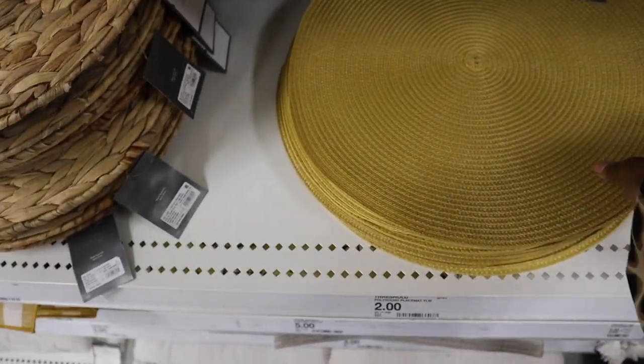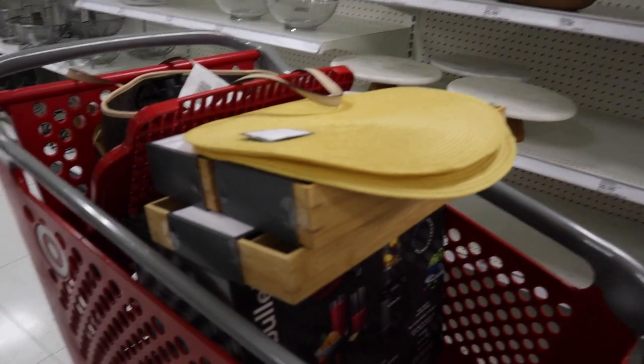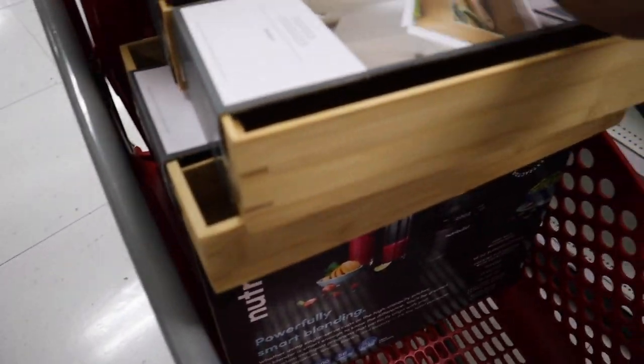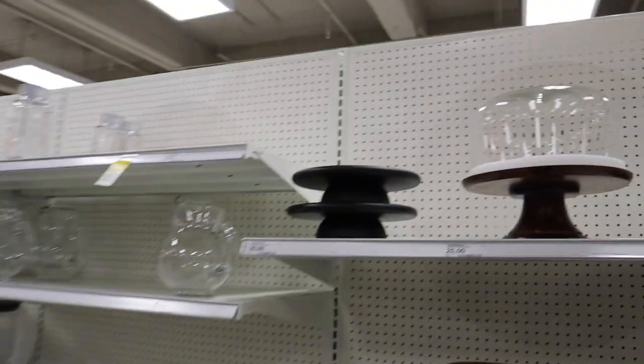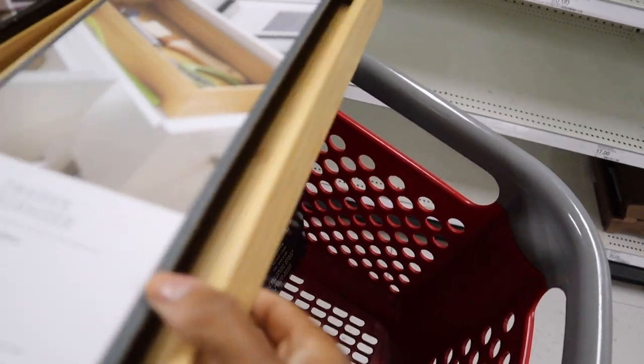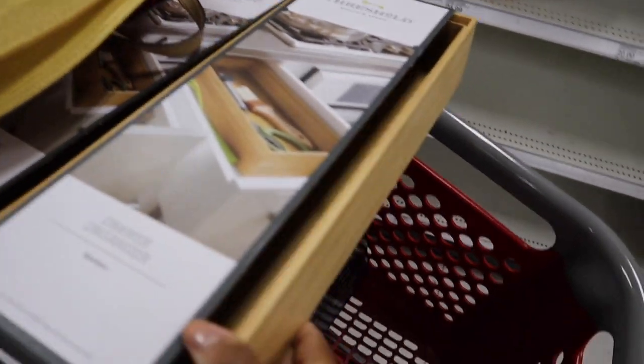Found these for the island in the kitchen — got two of them. And then we got also these two. Should I get it for our banana piece? Oh, that'd be fun. We also got these two drawer organizers for our utensils.